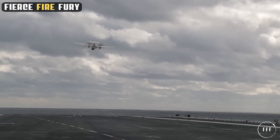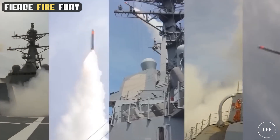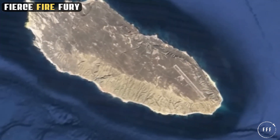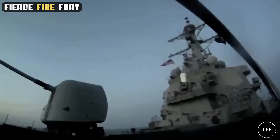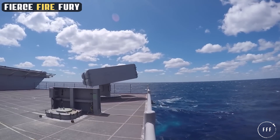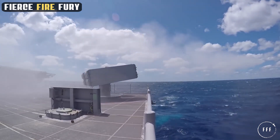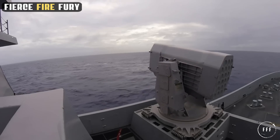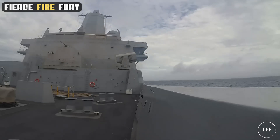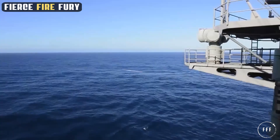The USS Ford is equipped with state-of-the-art defense systems. Central to the carrier's defense is the Aegis Combat System, an advanced naval weapons system that uses powerful computers and radars to track and guide weapons to destroy enemy targets. This missile defense system is renowned for its ability to engage both high-performance aircraft and sea-skimming missiles. In addition to the Aegis system, the USS Ford is equipped with Sea Sparrow missiles, a short to medium-range missile designed to counter supersonic anti-ship missiles. The ship also boasts the rolling airframe missile system for close-in defense, a small, lightweight, infrared homing surface-to-air missile that is effective against anti-ship cruise missiles.